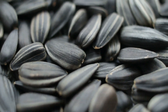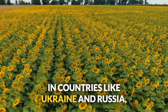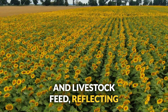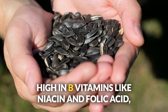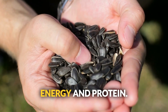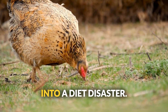Number eight: sunflower meal. Since 3000 BC, sunflowers have been cultivated by indigenous tribes of North America. In countries like Ukraine and Russia, sunflower products have been used for both human consumption and livestock feed. High in B vitamins like niacin and folic acid and minerals such as magnesium and phosphorus, this meal provides moderate energy and protein. Ideal for pigs, chickens, and cattle, but don't overdo it — too much fiber can turn your efficient feed into a diet disaster.